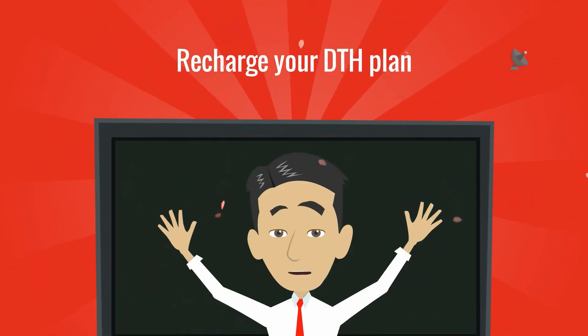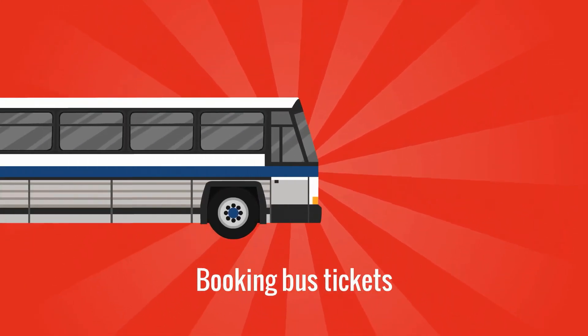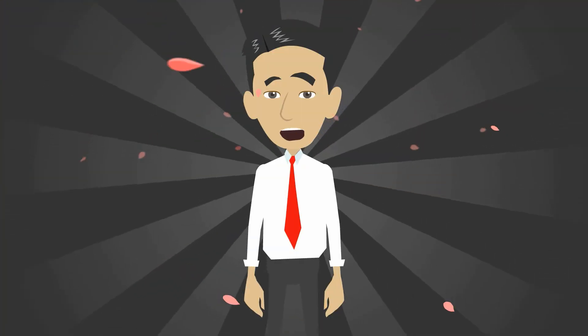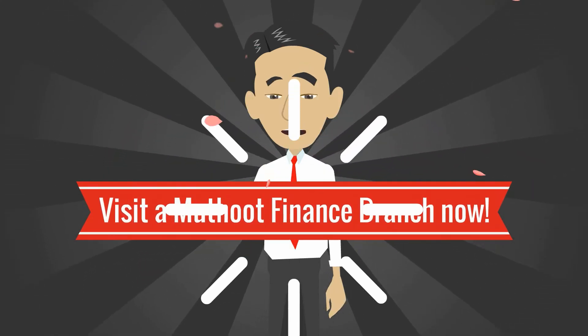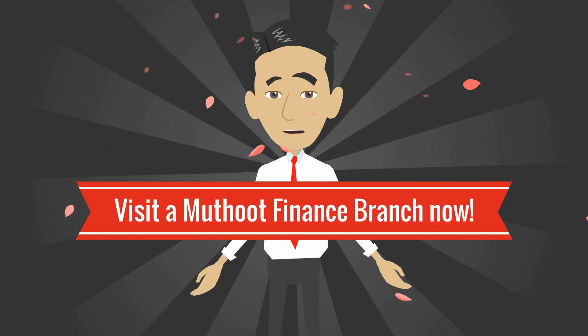Make your DTH TV payments and even book bus tickets. Enjoy these outstanding services — visit a Mutut Finance branch now and open your Mutut Money wallet.